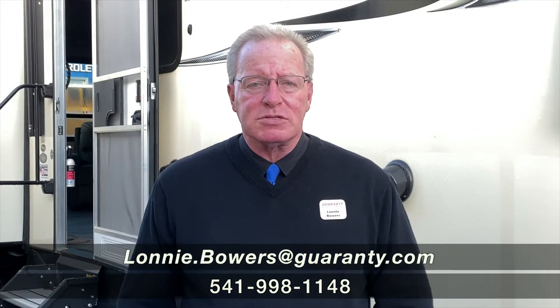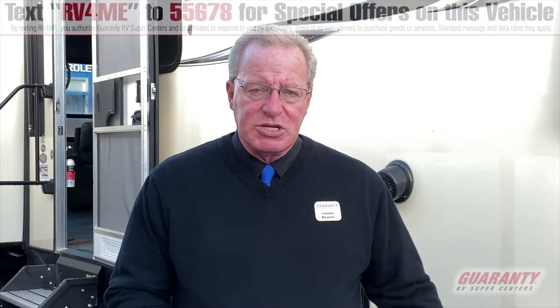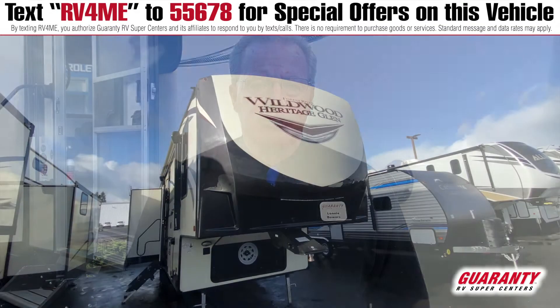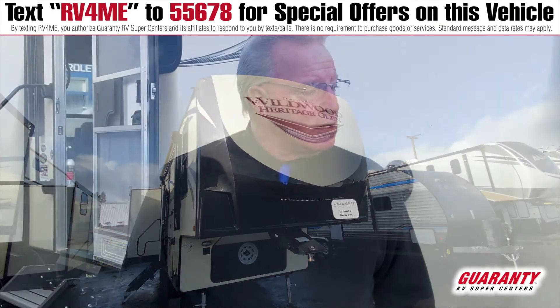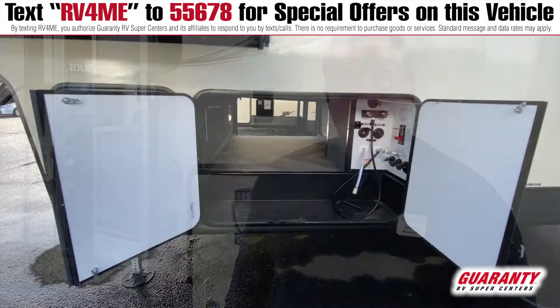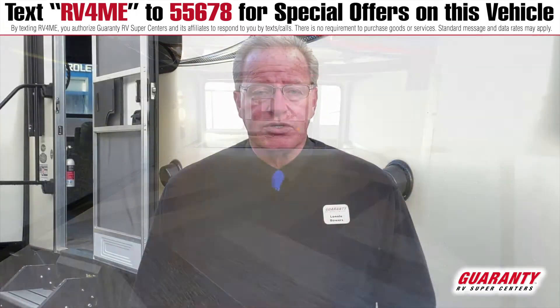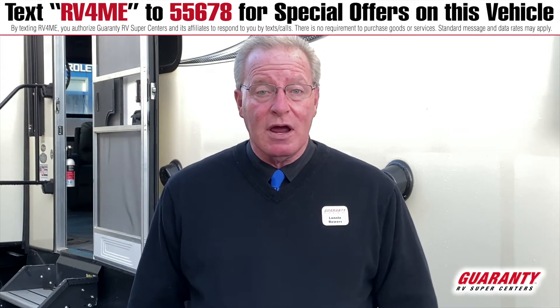Good morning, folks. My name is Lonnie Bowers. I work here at Guaranty RV Supercenter in Junction City, Oregon. I'm going to be showing you this 2021 Heritage Glen. Solid steps in the rear, good pass-through storage in front — quite a bit, actually. Very nice coach, and I'll take you inside and show you what's in there.